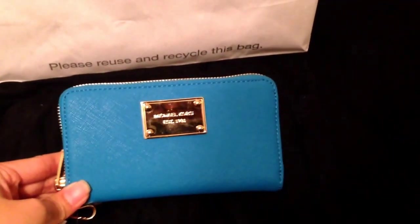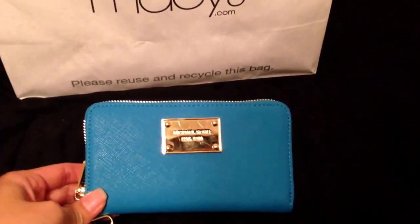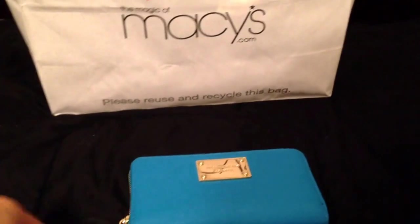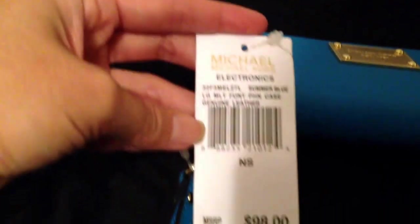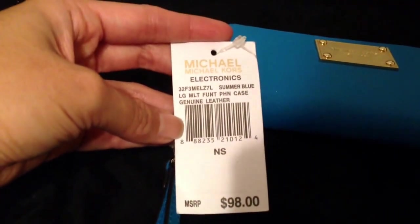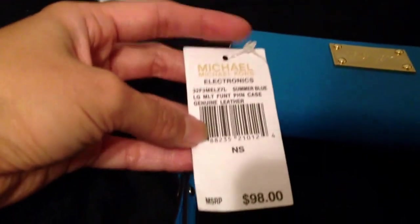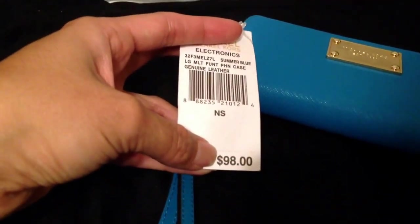First, this is a Michael Kors phone case wristlet. The color is called Summer Blue — it's all leather, very pretty. It retails for $98, however it was on clearance and 20% off of that, and then because I used my Macy's card it was another 20% off, so I only paid $47.04 for this, which is a really good deal.